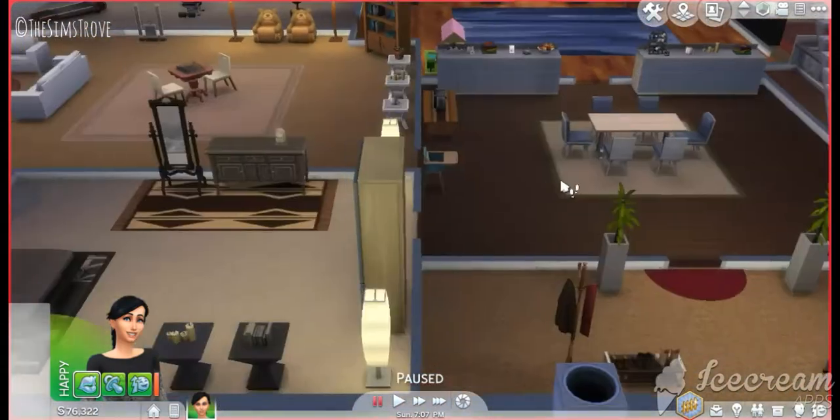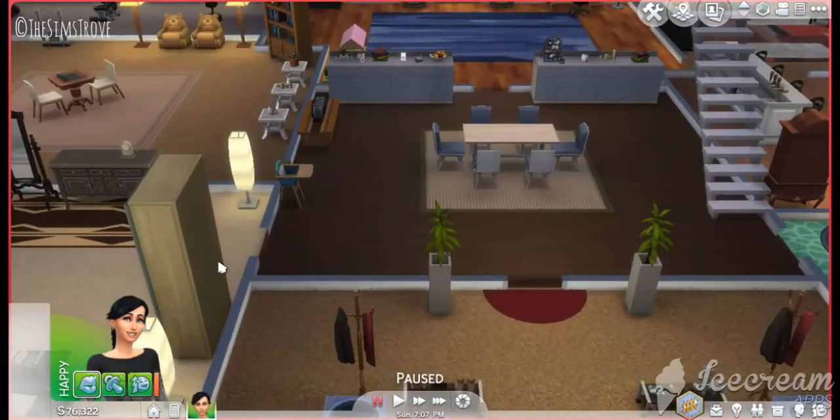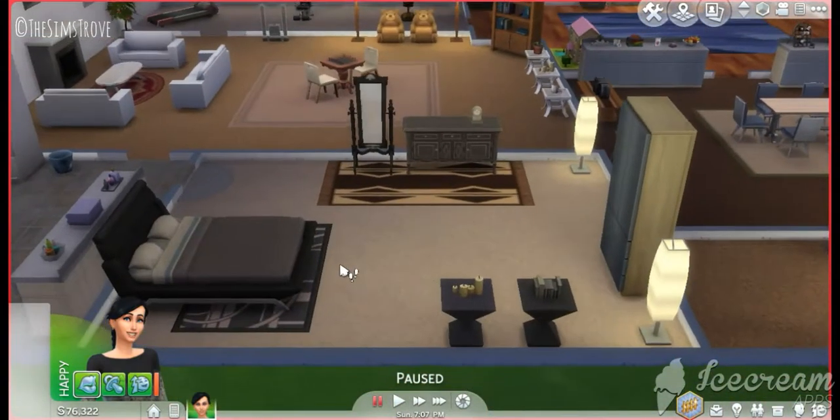I'm starting a series soon, so hopefully that is sneak peek number 1 for the series. And moving straight into bedroom number 1, the main bedroom of the house.